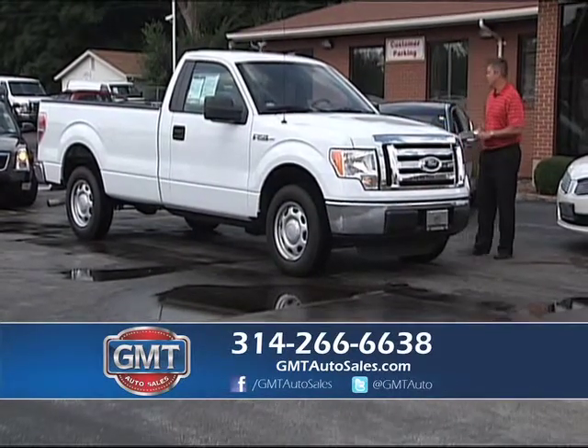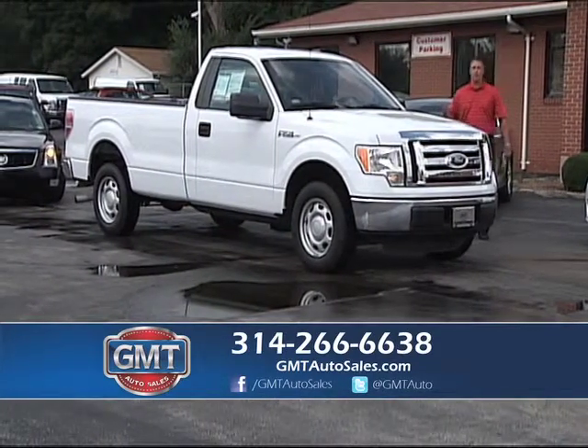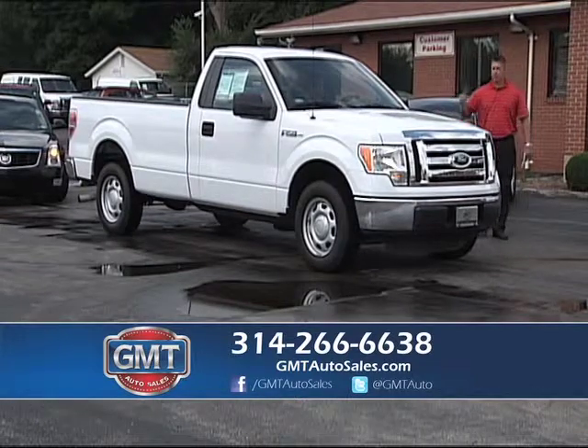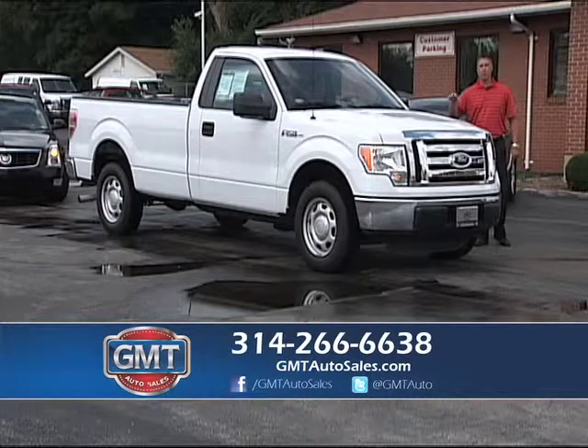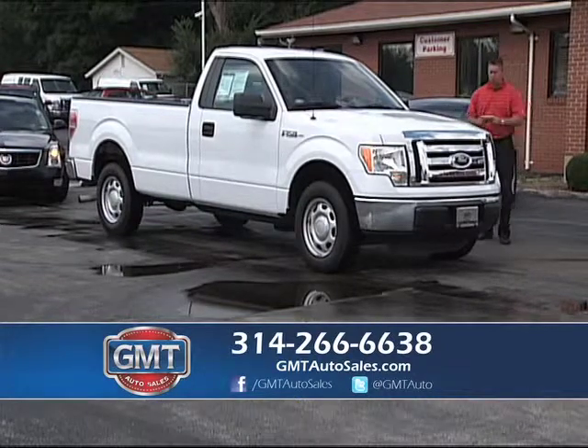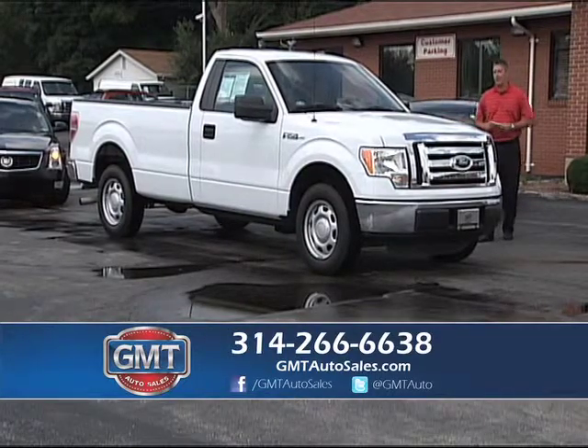2012 Ford F-150 — it's a regular cab, long bed, two-wheel drive. This is a great truck if you're going to start your own business or already own one. These XL models work great. I have them in 6-cylinders or V8s — 2012, 15,000 miles, one owner, full factory warranty, regular cab, long bed.